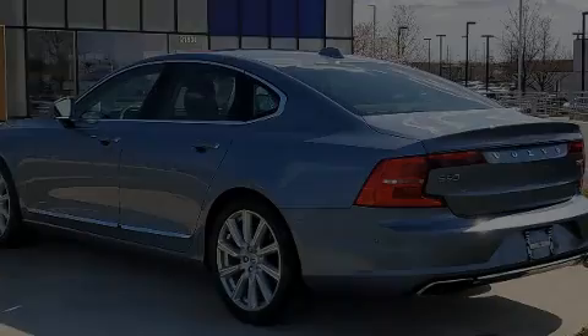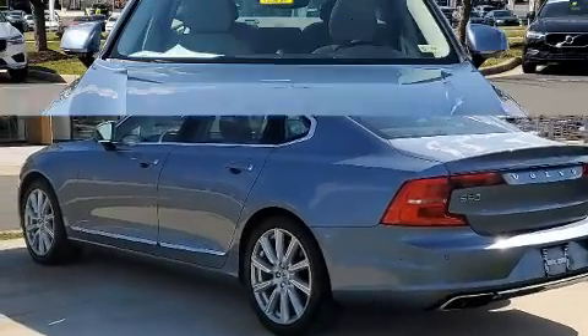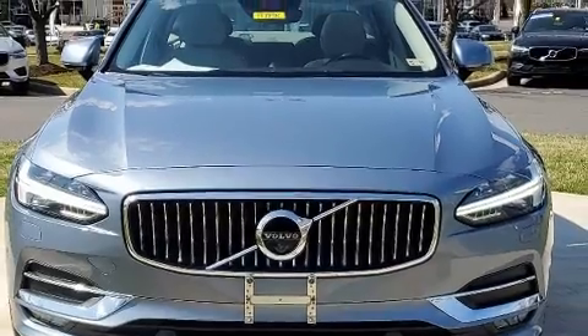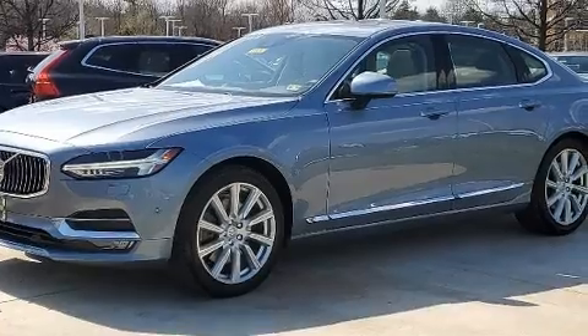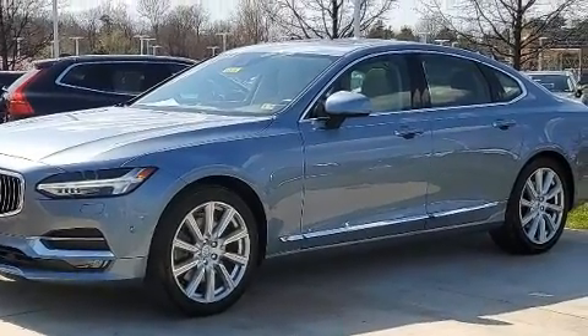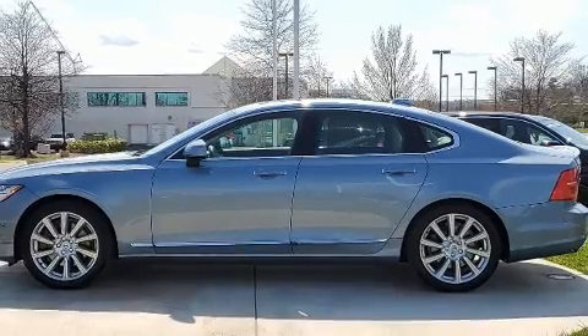Outstanding design defines the 2017 Volvo S90. Smooth gear shifts are achieved thanks to the efficient four-cylinder engine, and for added security, dynamic stability control supplements the drivetrain. The engine breathes better thanks to a turbocharger, improving both performance and economy.